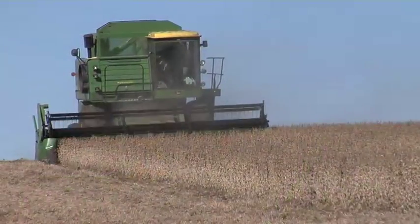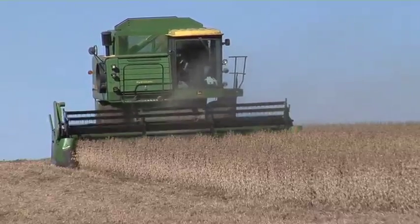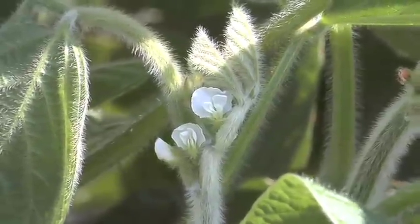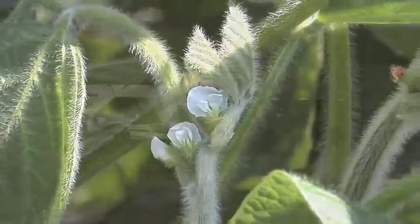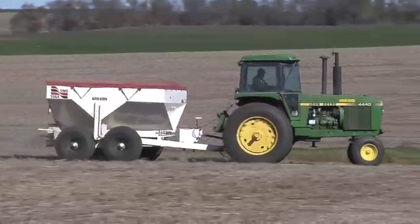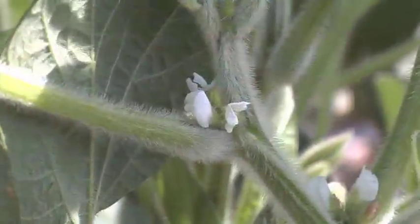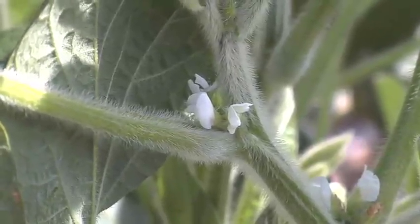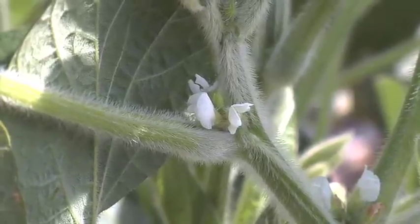The first thing when we talk about getting higher yielding soybeans is you've got to have good fertility out there. Once those soybeans start to flower they take a tremendous amount of phosphorus and potassium out of the field. Very often in the Midwest, corn and soybean farmers will fertilize the corn and then hope that there's enough fertility left for the soybeans. That's one of the main reasons why soybeans abort their flowers — they just don't have enough overall fertility to support as many pods as we might think they could.